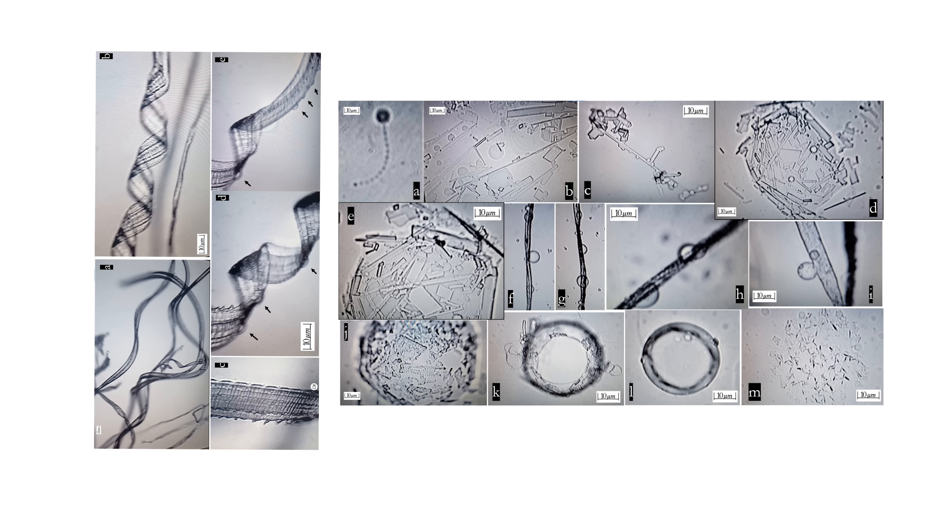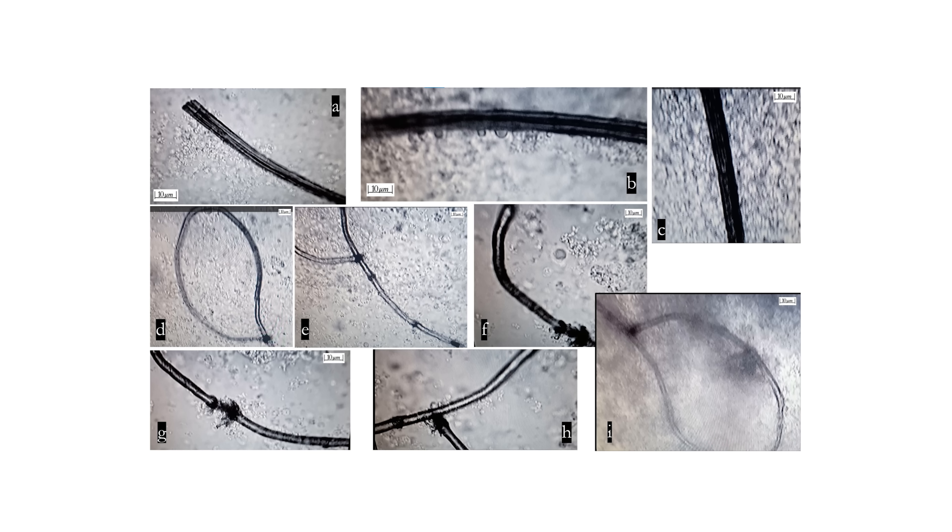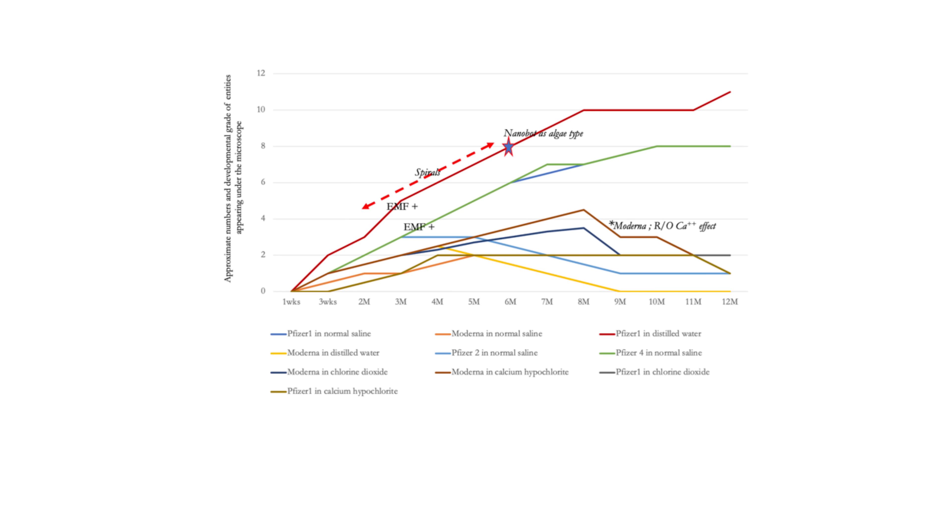Now these were only found in the mRNA-containing ones, and the shapes range from crystals, filaments, spirals, all the way to nanotubes. They found that the shape of these changed over time, and were particularly responsive to external electromagnetic fields.